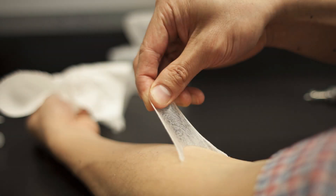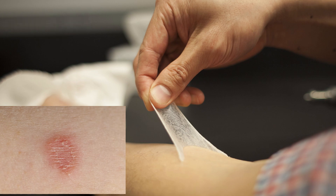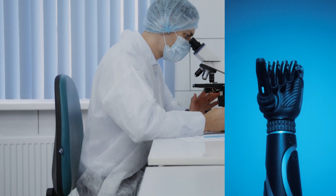While the technology is promising, there are challenges to overcome, such as long-term sustainability of the living skin and preventing infections. Future research aims to address these issues and expand the capabilities of biohybrid robots.